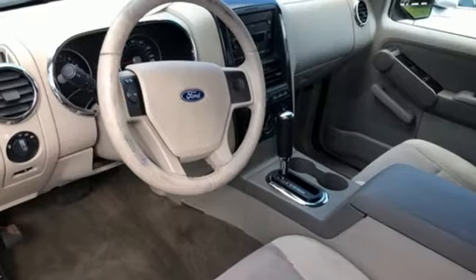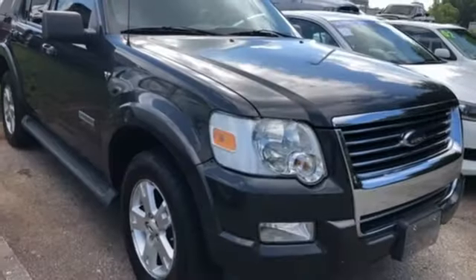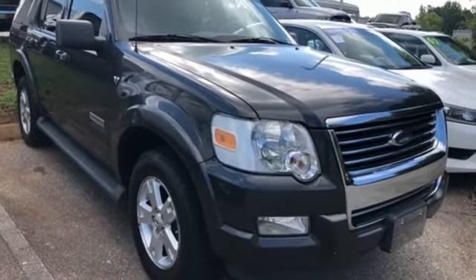Aluminum wheels, electronic shift on the fly, and automatic transmission. Built on tradition, built to last — Ford.